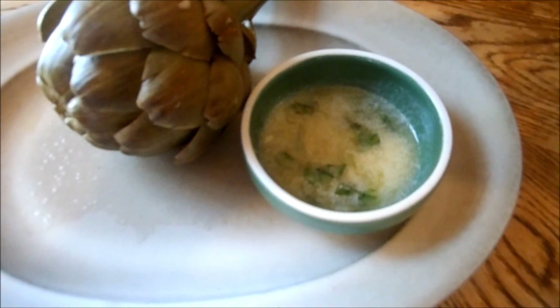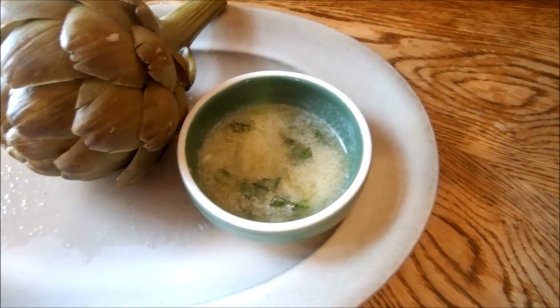Here's some strawberries that we picked today, some snap peas that we picked today, and a steamed artichoke with some basil butter.